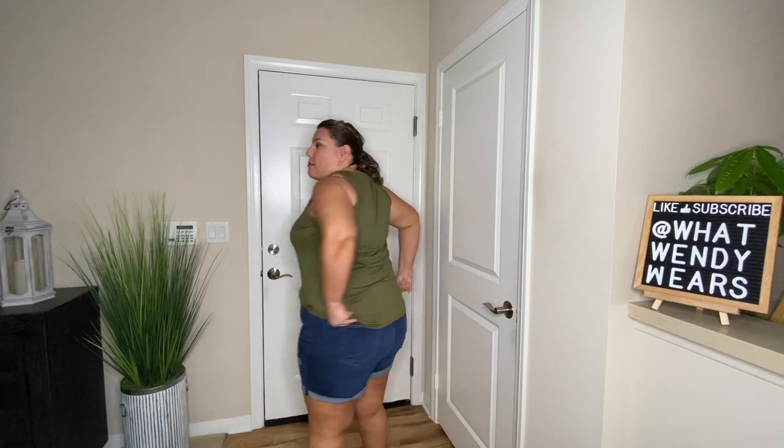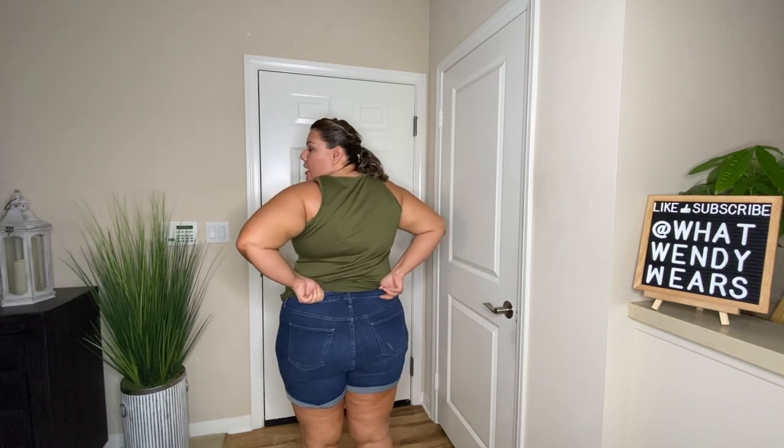The shorts are from Target — their Universal Thread line. They are distressed. I purchased these in a size 18 and I'm thinking I should have gone down because I have a lot of extra room in the crotch area, which I don't like. But I do like the length since they're not super short. The back fits really well with good coverage, and I love the rolled edge at the bottom — they are not cut off. Some of the other shorts I have do have a raw hem that we'll take a look at.